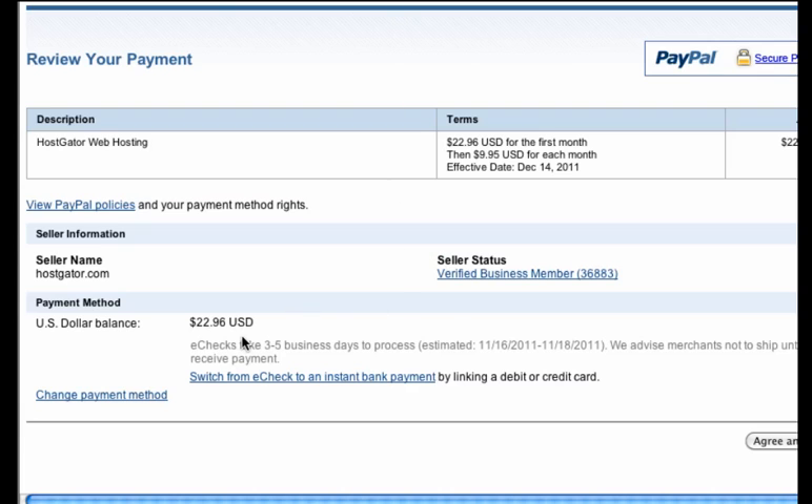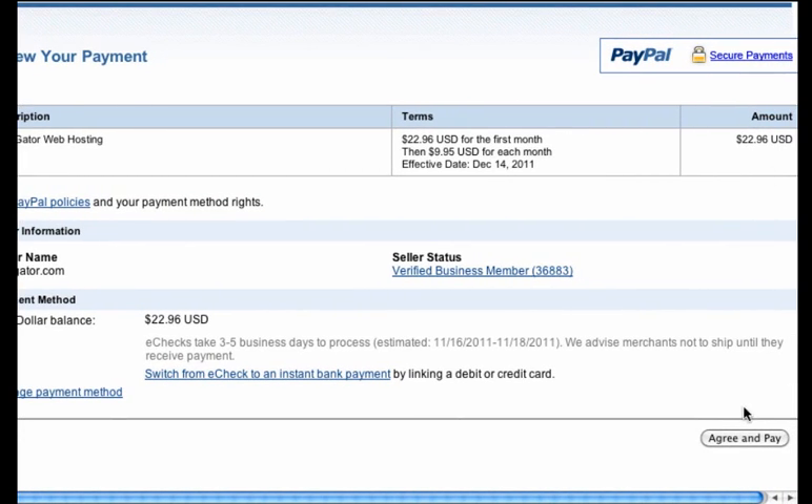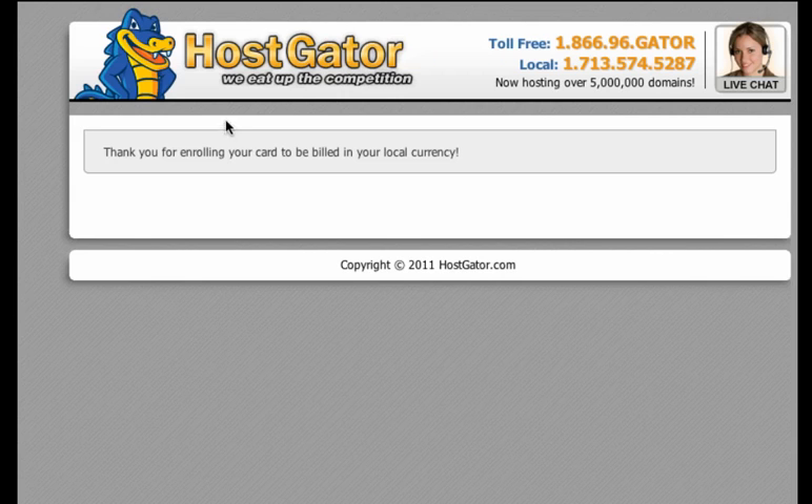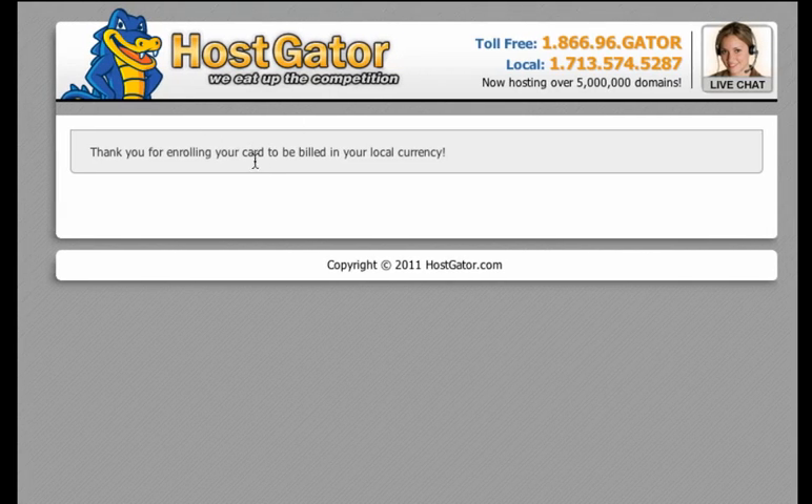Now it shows us this amount and I can click Agree and Pay. Your purchase was successful. I can click PayPal Account Overview or return to HostGator — we'll go ahead and return back to HostGator. And that is it for setting up our hosting. The next step is to go and check our email to make sure that we've received the message about our account being set up.